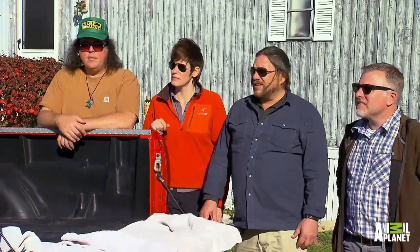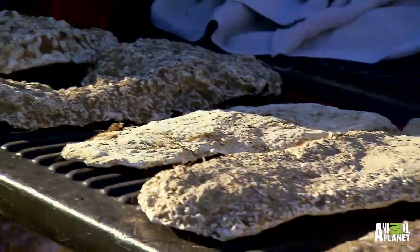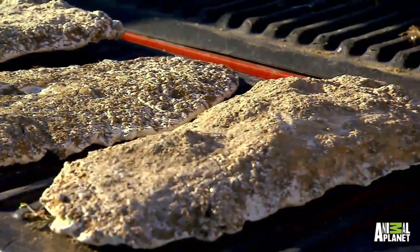So we heard you guys got some tracks. Yeah, we got some casts to show y'all. That's huge. What is that, like a 17-incher? Look at this one — 17. That's the biggest one I've seen in the Midwest.